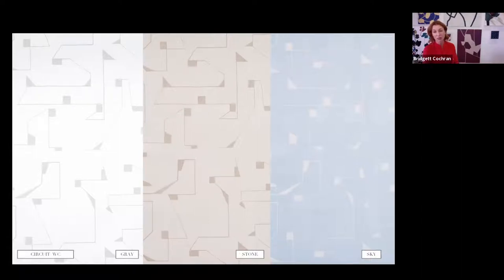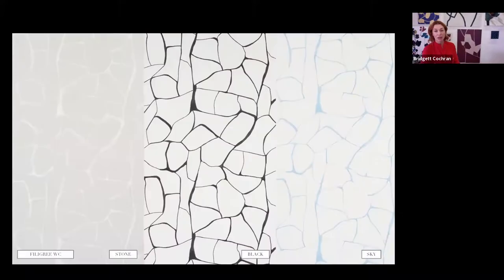We also did a printed wall covering — painted on a really toothy Japanese paper. We get a lot of texture in the background from just a straight application of ink onto that paper, and I love how that's interpreted. There's the most subtle texture in the background of these wall coverings; they are far from two flat colors on top of one another. This is Filigree, part of our first collection with Schumacher, based on a Franz Klein painting — a great way for us to work with smaller repeats.